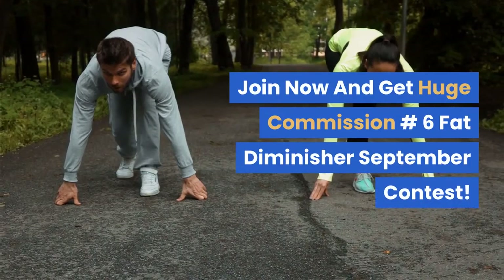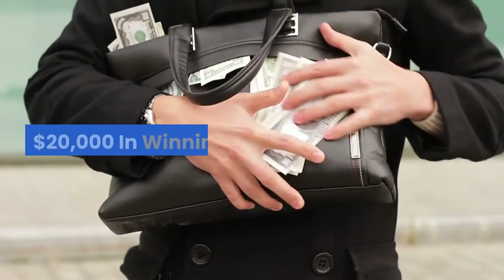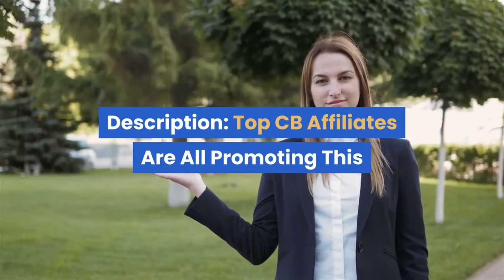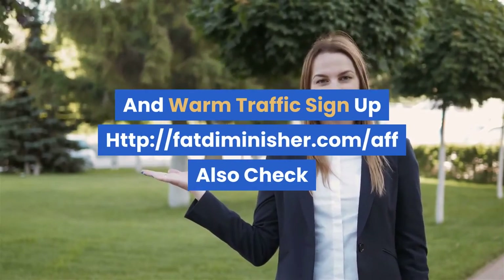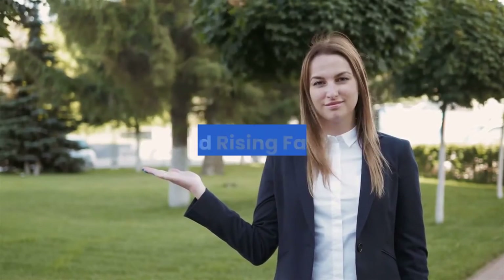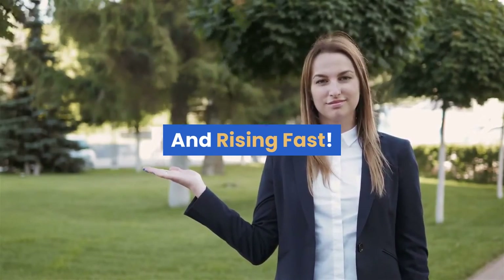Number six: Fat Diminisher — September contest, $20,000 in winnings. Description: Top ClickBank affiliates are all promoting this health offer. Conversions are over 8%, $2.15 EPC from cold and warm traffic. Sign up at fatdiminisher.com/aff. Also check out the new erotic weight loss offer — it's crushing and rising fast.